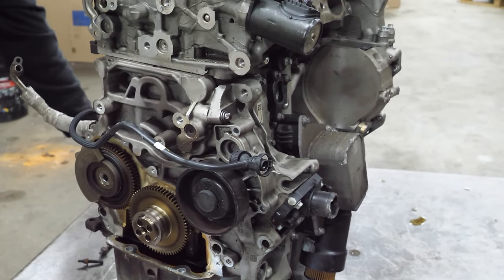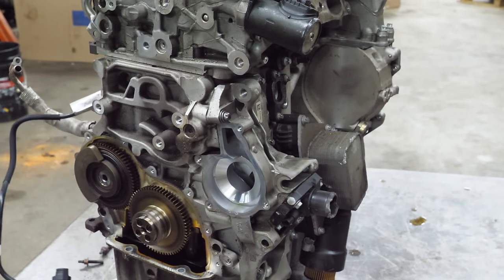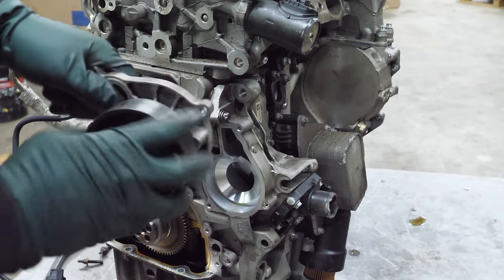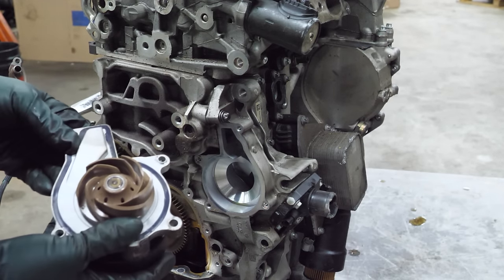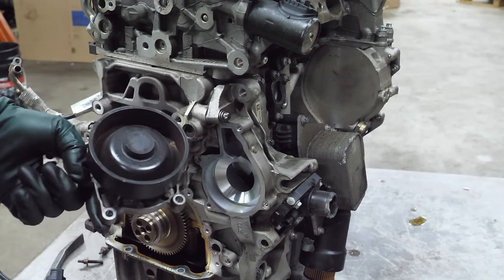Next up the water pump. Oh, I broke it. But look at this thing — it spins nice, no bearing noise, no play, plastic impeller — pretty classic BMW. The seal looks good. This is an excellent condition water pump.